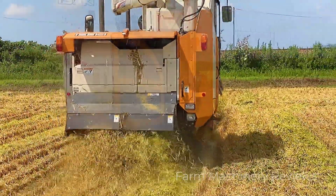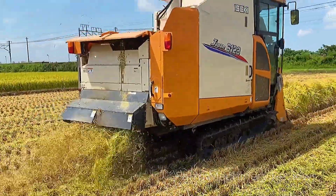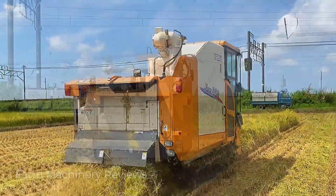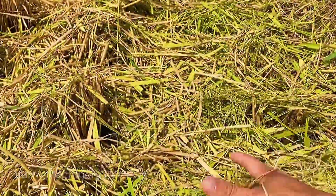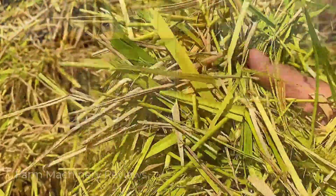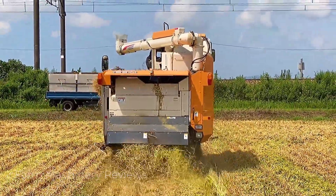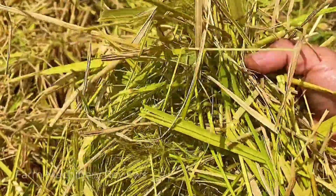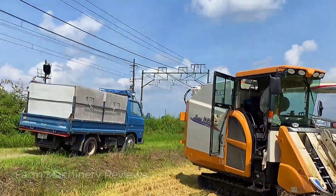You should pay attention — on this harvester, all parts are covered. Some friends might say that if everything is covered, it might be inconvenient to repair or clean. However, according to the introduction I read, this machine in Japan has many parts that can be easily removed. You only need a small tool to disassemble it for maintenance or cleaning.